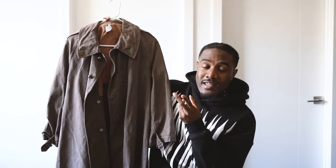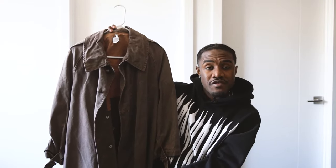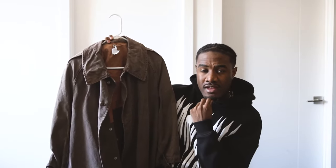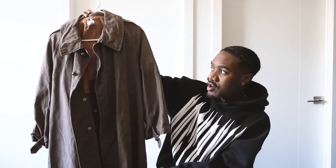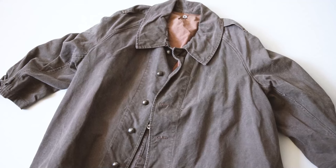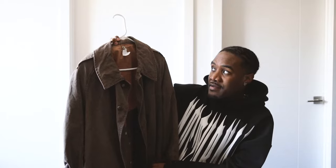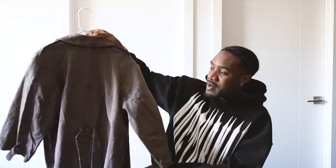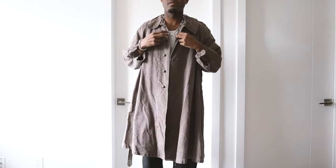If you follow me on Instagram and TikTok you've probably seen me talk about this already, but I went thrift shopping recently to a place called It's a Wrap, which basically carries a bunch of items that came in from different TV shows or movies. I went in there, saw this insane military trench coat, and I just had to grab it — it was like half off too, so I pulled the trigger.